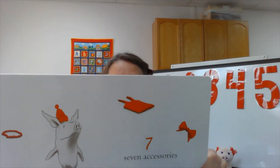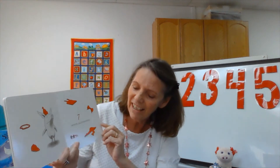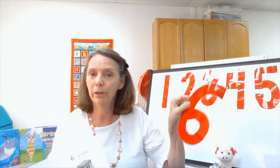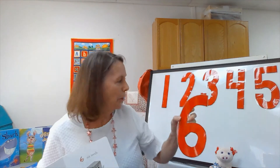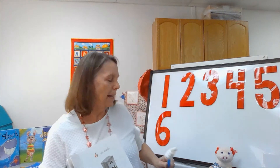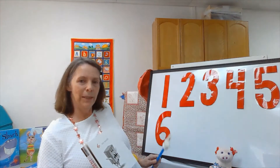After number six is number seven — seven accessories. Did we skip six? No, I said six. Thank you to my assistant for helping me remember. I forgot to put up our number six. It's always nice to have helpers in class. There's our number six — thank you, my friend. That was so kind.